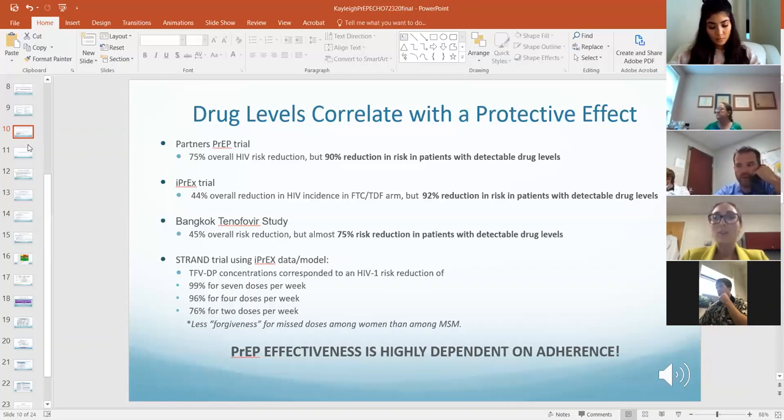Of those MSM taking Truvada seven doses every week, it was a 99% risk reduction. Even if they only took two doses a week — so poor adherence — it was still a 76% risk reduction.